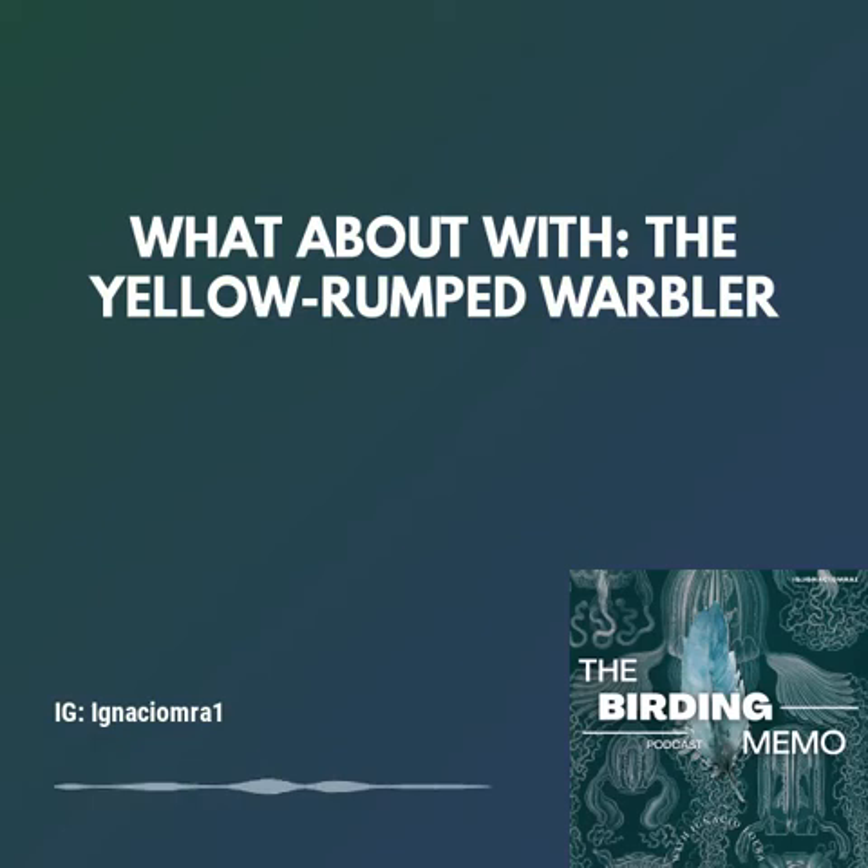Also, the oldest recorded specimen of this species was at least 7 years old. These species are perhaps the most versatile foragers of all warblers. They are the warbler you are most likely to see fluttering out from a tree to catch a flying insect.